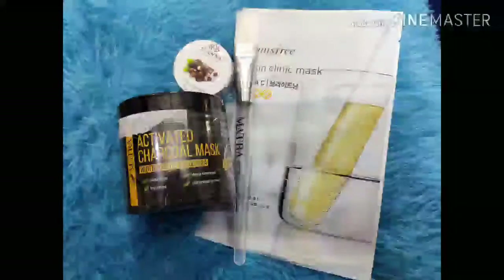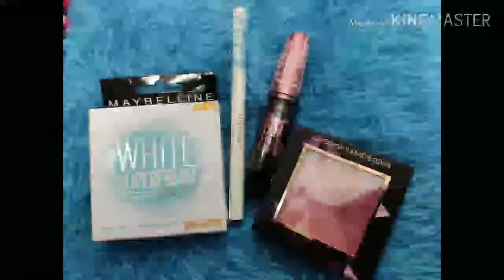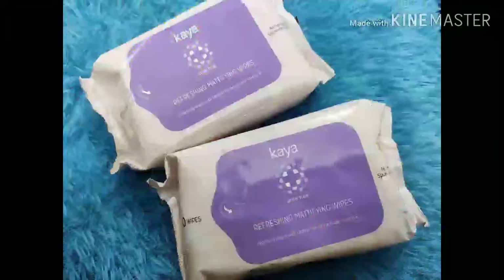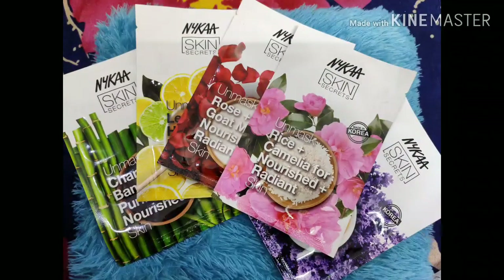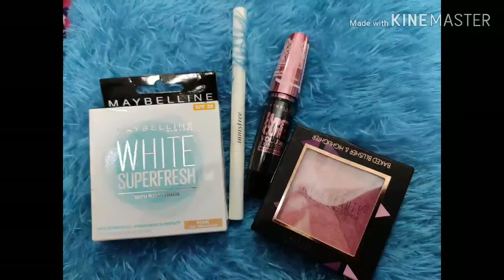The brands I got include M Caffeine, Innisfree, Swiss Beauty highlighter, mascara, Innisfree liner, and eyebrow pencil — all a great deal. So go and do a lot of shopping on Nykaa! Rakhi is coming up, so if there's a good deal, add products to your wish list. Don't forget to subscribe to my channel!